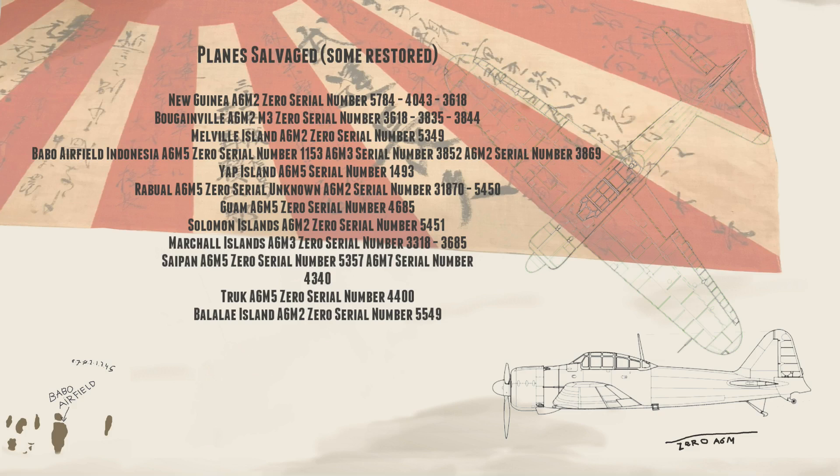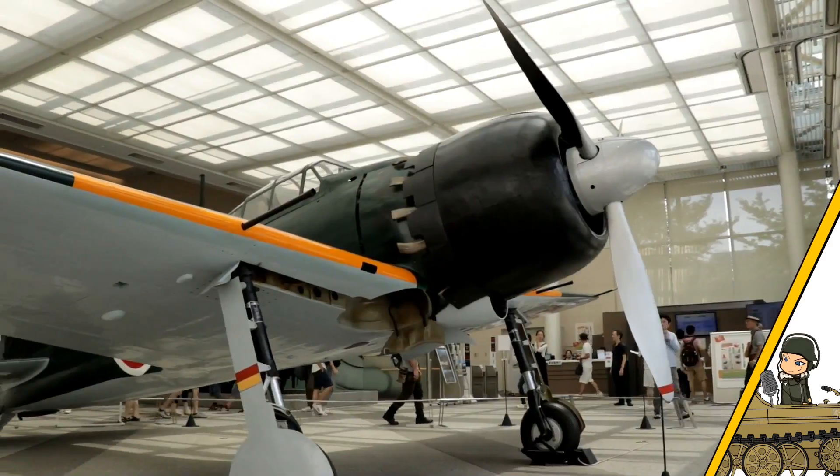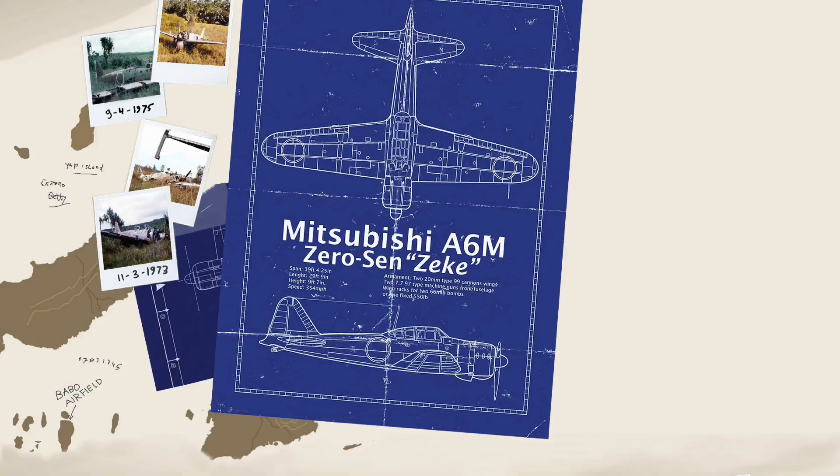I always found this to be a really interesting subject because you could not find anything like this in any other part of the world. So in this video I'm going to have a look at some of the abandoned planes that were actually salvaged and restored. One interesting place was Babo Airfield in Indonesia.